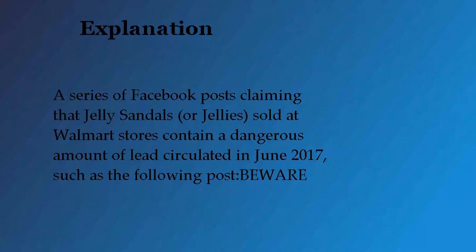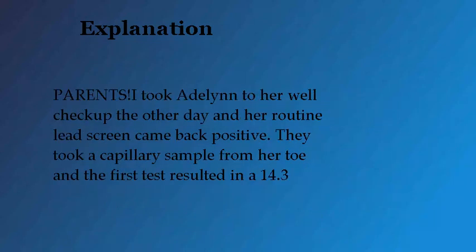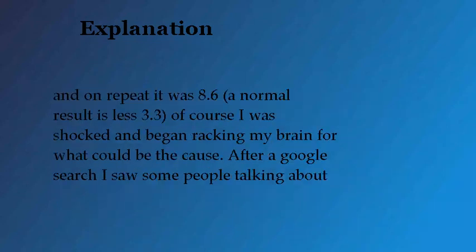A series of Facebook posts claiming that jelly sandals, or jellies, sold at Walmart stores contain a dangerous amount of lead circulated in June. One post read: 'Beware parents. I took Adele into her well checkup the other day and her routine lead screen came back positive. They took a capillary sample from her toe and the first test resulted in a 14.3, and on repeat it was 8.6.'